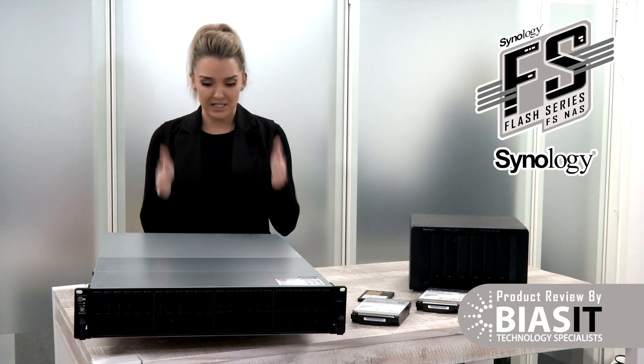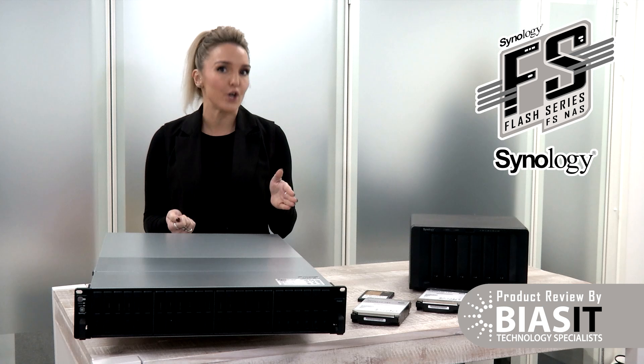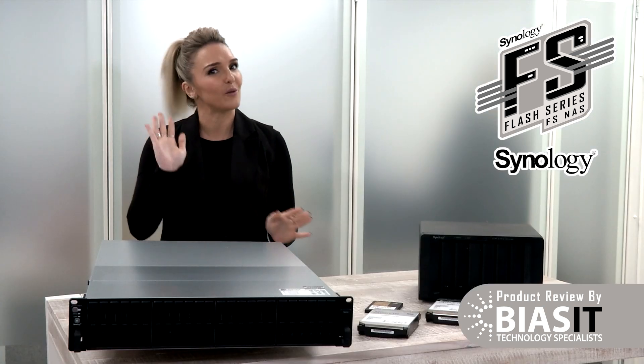Now don't just think this magically works out of the box. It isn't something you just plug in and hope for the best — that way you'll end up with a NAS that works as well as your grandfather's hearing aid. You need experts. And that's where Bias IT comes in. We don't just plug it in and wave goodbye. We install, configure and optimize this beast so your business gets the performance it truly deserves.